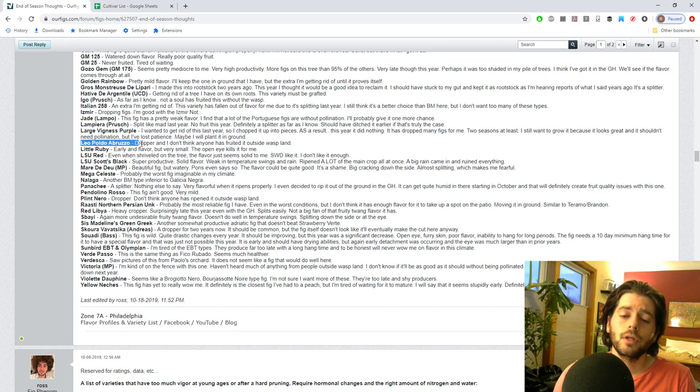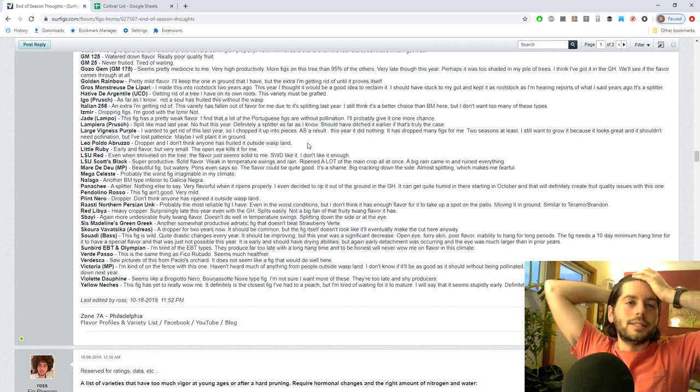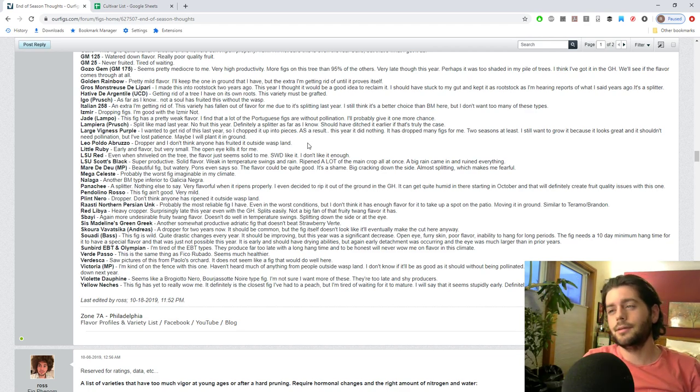Leopoldo Abruso is another one that hasn't really fruited for people outside of wasp territory - could be a San Pedro. Little Ruby is one I just have to dig up. I've never thought I'd say this, but it's too small, and the eye is pretty big for a small fig - that combination really rubs me the wrong way. I don't even go out of my way to eat it when it's ripe. It seems to do well in the ground, is quite early, and has a nice flavor, but the big eye throws me off and it's just so small.